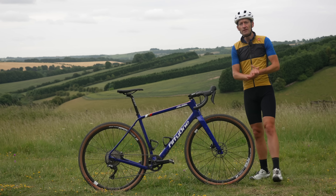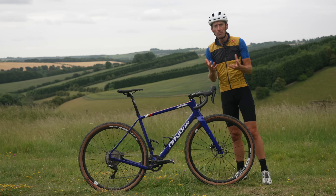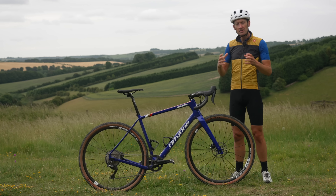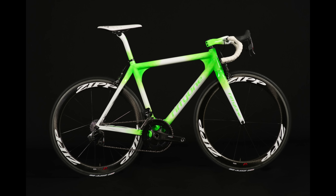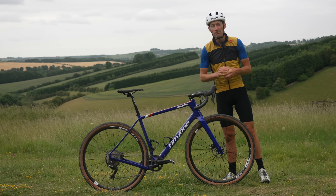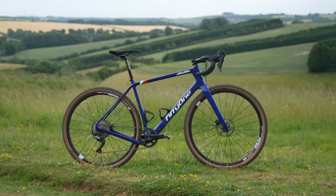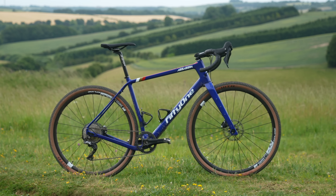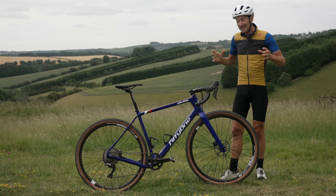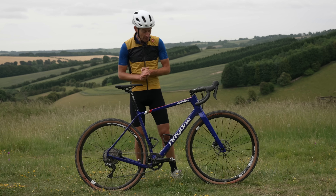51 is a Dublin-based brand that's been around for a few years, making their name with custom carbon road bikes known for their construction, geometry, and paint jobs. But this new Assassin — their first gravel and adventure offering — is made in Taiwan using a more conventional frame manufacturing method, and it's no generic-looking bike at all. Very, very distinctive.